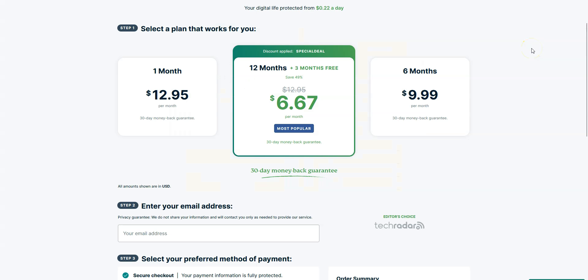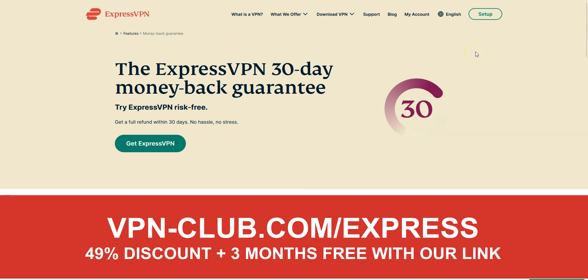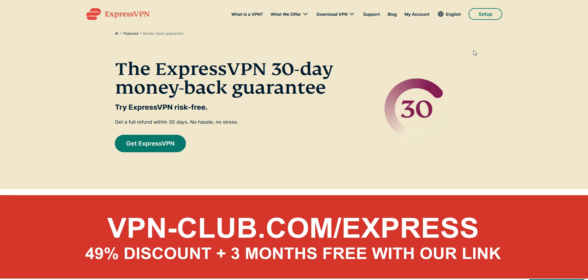It's not the cheapest VPN out there, but for us it's the best one — worth every single penny. To give it a try, visit vpn-club.com/express or click on the link in the description. With our link, you will take advantage of a 49% discount and 3 months free. Note that ExpressVPN offers a 30-day money-back guarantee, which means you can sign up, try the service for several weeks without any limit, and then request a refund if you wish.